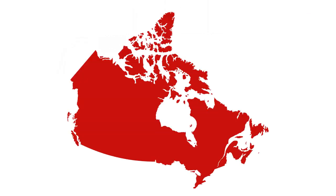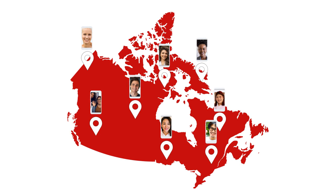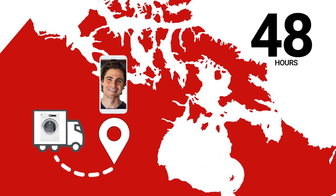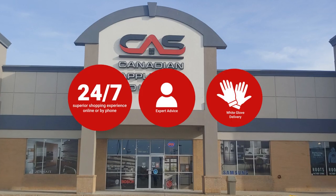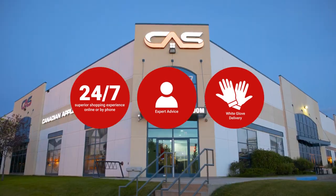At Canadian Appliance Source, you get manufacturer warranty on all products, and join happy customers all over Canada. With 48-hour white glove delivery and a superior personal shopping experience 24-7. Thanks for watching! We'll see you next time.